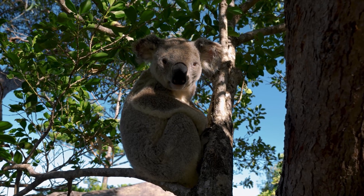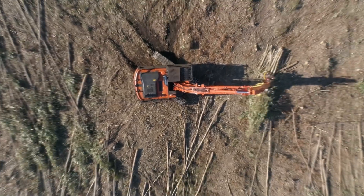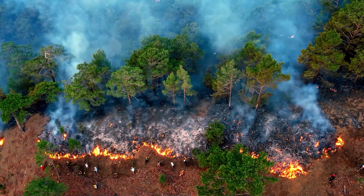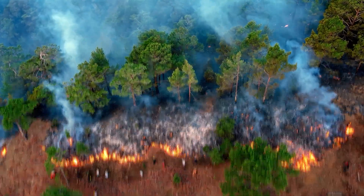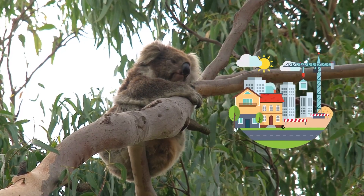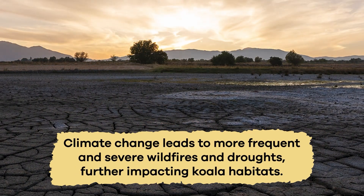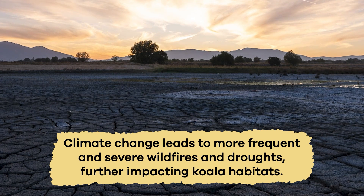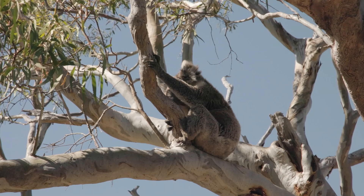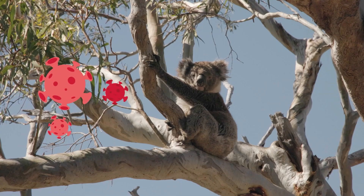Unfortunately, koalas face severe threats, and some populations are endangered. Habitat loss due to deforestation, urbanization, and wildfires is the main reason for their decline. As their forest homes are cleared for agriculture, logging, and development, koalas lose their food sources and shelter. Climate change leads to more frequent and severe wildfires and droughts, further impacting koala habitats. On top of that, koalas face dangers from vehicle strikes, domestic dog attacks, and diseases.